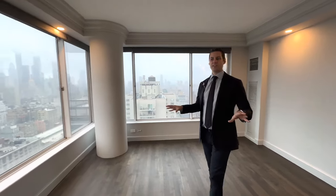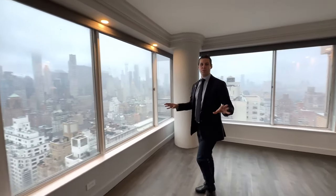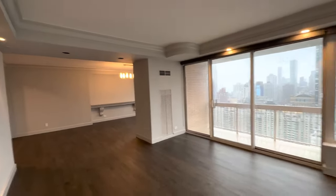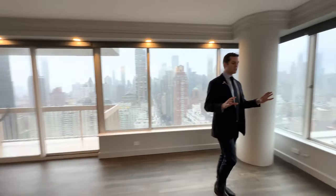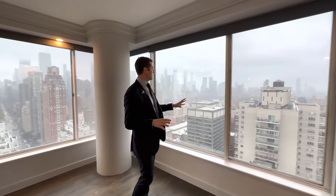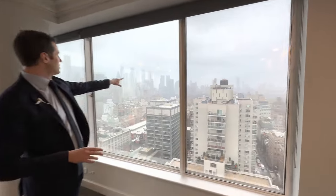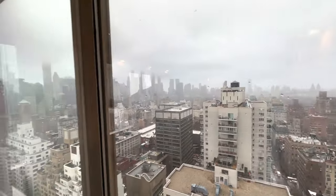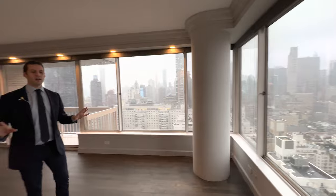Hello, this is Eric Bottomley with Argo Real Estate and we are in a super luxury apartment in Lenox Hill, a condominium. We have a two bed, two and a half bath. It can be converted into a three. It's 2,000 square feet — not like one of those small new development buildings. You've got direct views of Central Park, Central Park South, all the way around.